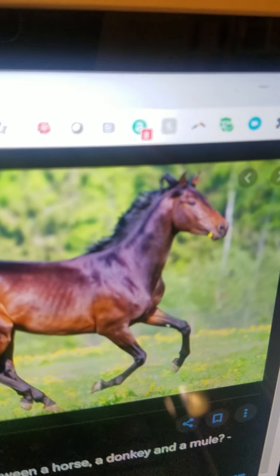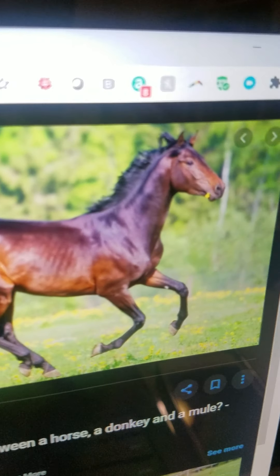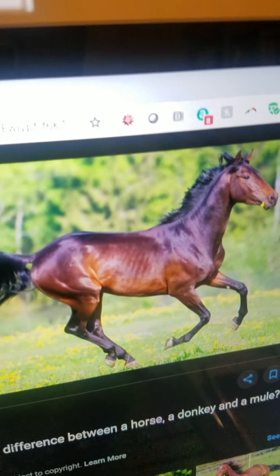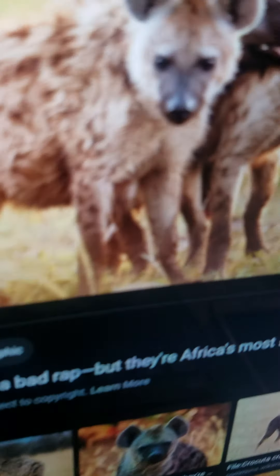Horse. It is brown. It has got four hooves. It lives on the farm. It eats hay. And it can gallop very fast.